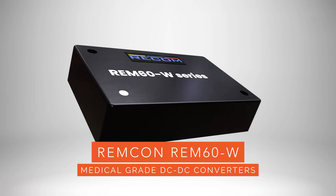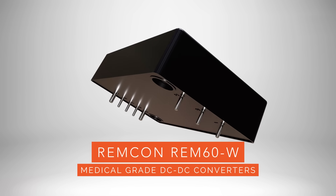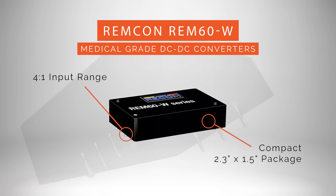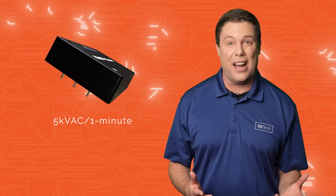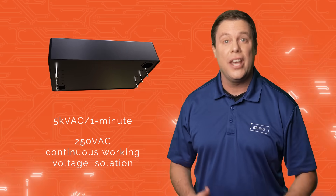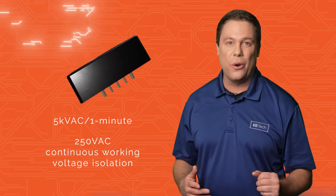Remcon's REM60W medical-grade DC to DC converters are efficient devices delivering a reliable 60-watt power output. With a 4-to-1 input range and housed in a compact 2.3-inch by 1.5-inch package, these converters adhere to stringent medical-grade standards. They also feature reinforced 5 kilovolts AC per 1-minute isolation, ensuring safety with 250 volts AC continuous working voltage isolation. They provide consistent single and dual outputs even at zero load.